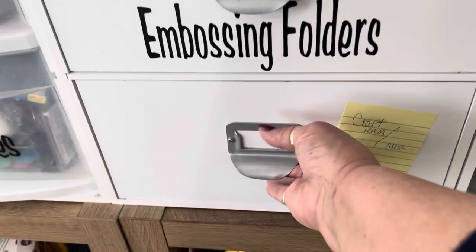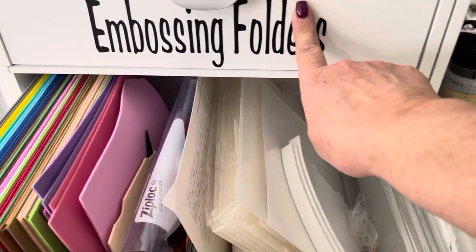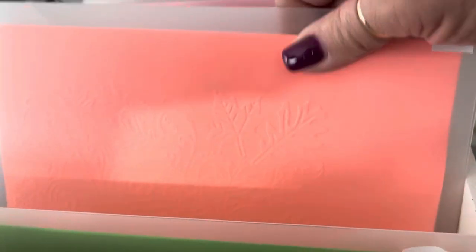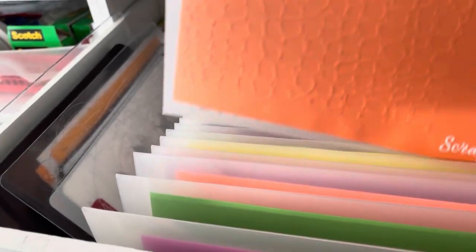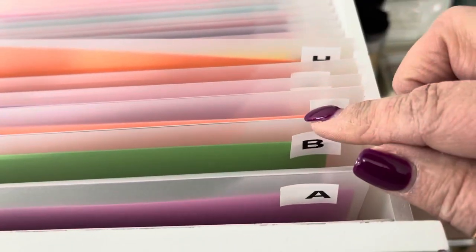Here I keep cracked foam. And some extra folders for my embossing folders. All my embossing folders are in these nice envelopes, and you can see I have taken a sample of what the embossing folder is and put that in there. And then these are cataloged as well.